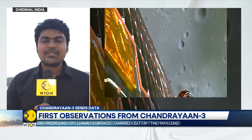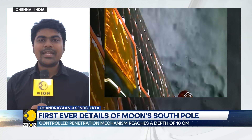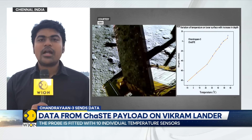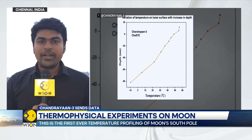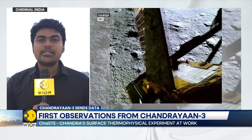This time around, the ChaSTE payload has found that there are extreme temperature variations in the lunar soil. A 10-centimetre long probe has been drilled into the lunar soil, and the observation is something radical and drastic. On the topmost surface of the lunar soil near the South Pole, the temperature is very high — 50 degrees centigrade, which is among the highest temperatures you would find on Earth. But just 8 centimetres below that — barely the length of an average smartphone today — the temperature is minus 10 degrees centigrade, which is freezing cold, equivalent to winter temperatures in some of the frigid regions of the world.